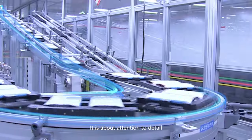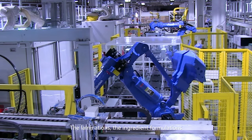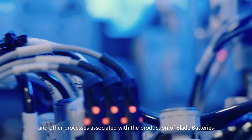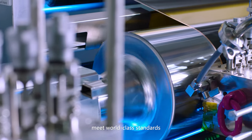The Blade Battery is born from BYD's relentless pursuit of perfection. It is about attention to detail. The laminations, the ingredient formulations as well as the coating, pressing, testing and other processes associated with the production of Blade Batteries meet world class standards.